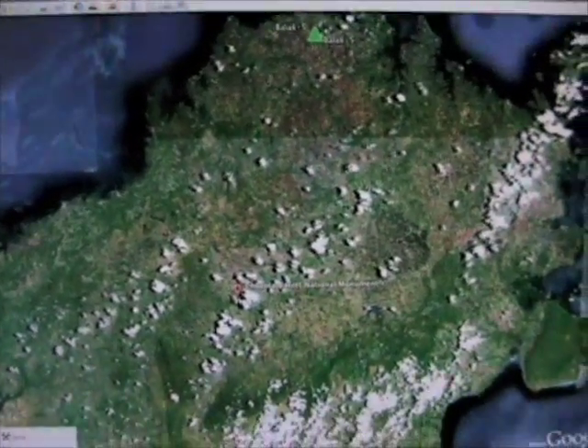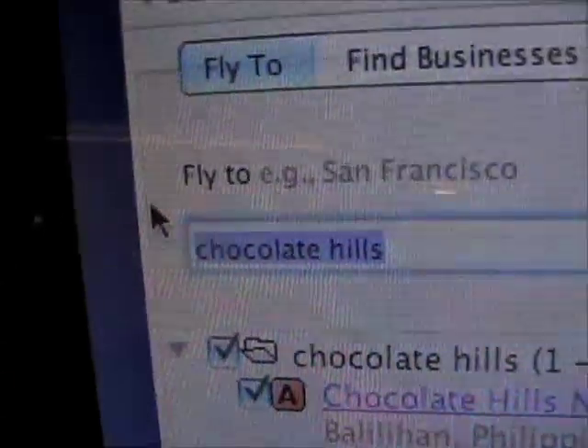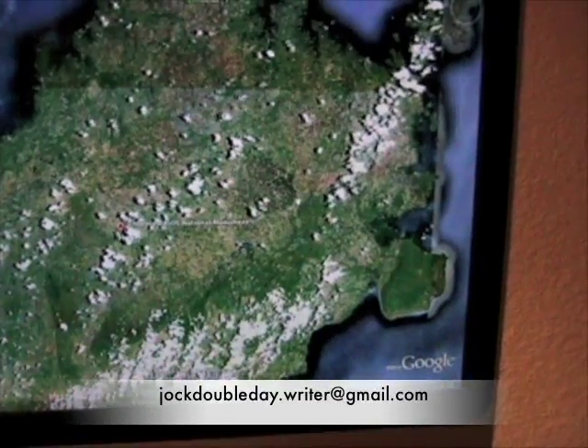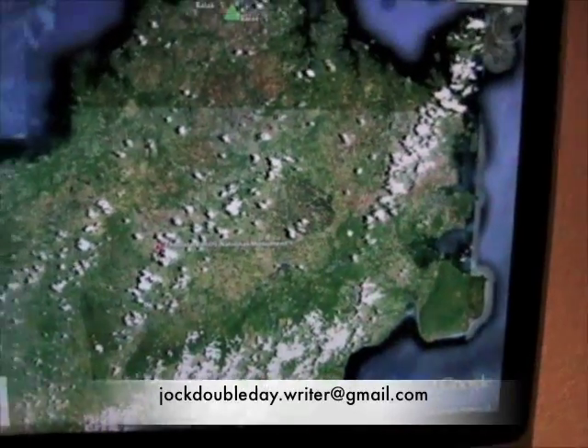So if anybody has any data on the Chocolate Hills in the Philippines — any maps from above, any topographical maps, aerial photography, not just satellite but aerial — send them my way.